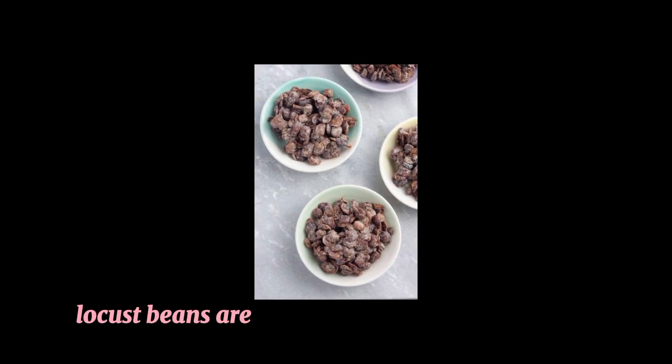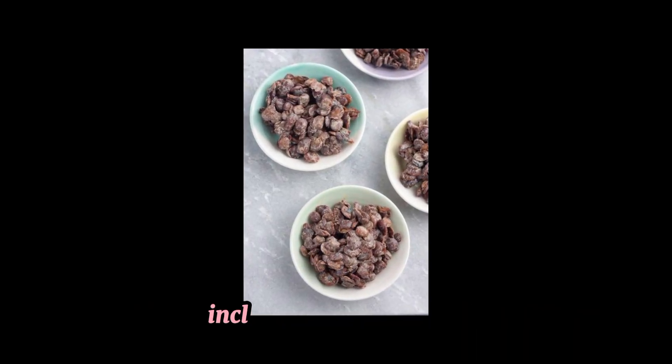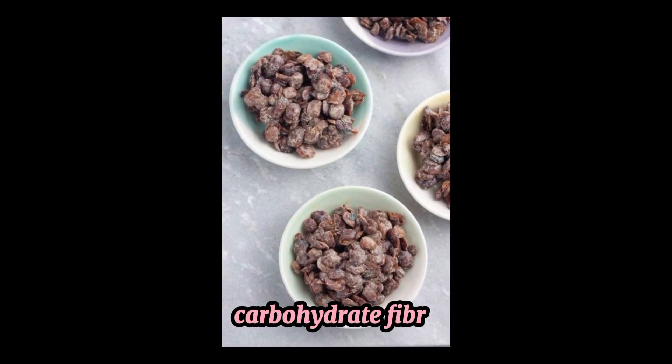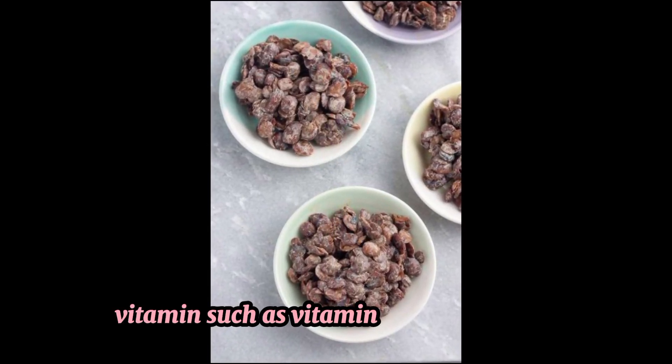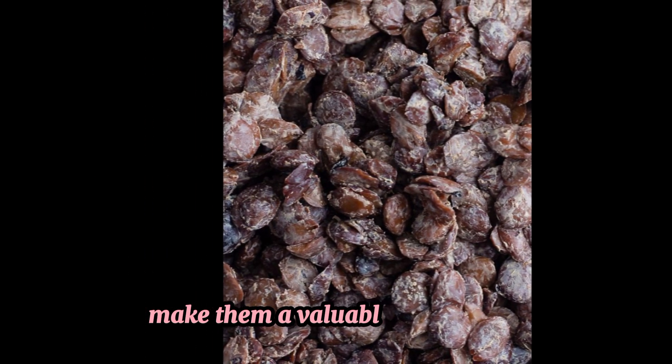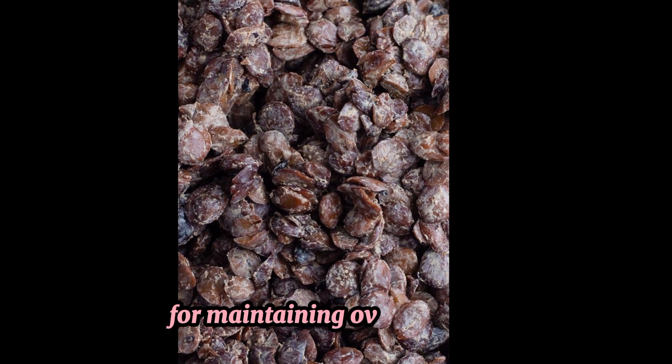1. Nutrient rich. Locust beans are packed with essential nutrients, including protein, lipids, carbohydrates, fiber, vitamins such as vitamin C and vitamin A, and minerals such as potassium, calcium, and iron. This makes them a valuable food source for maintaining overall health.